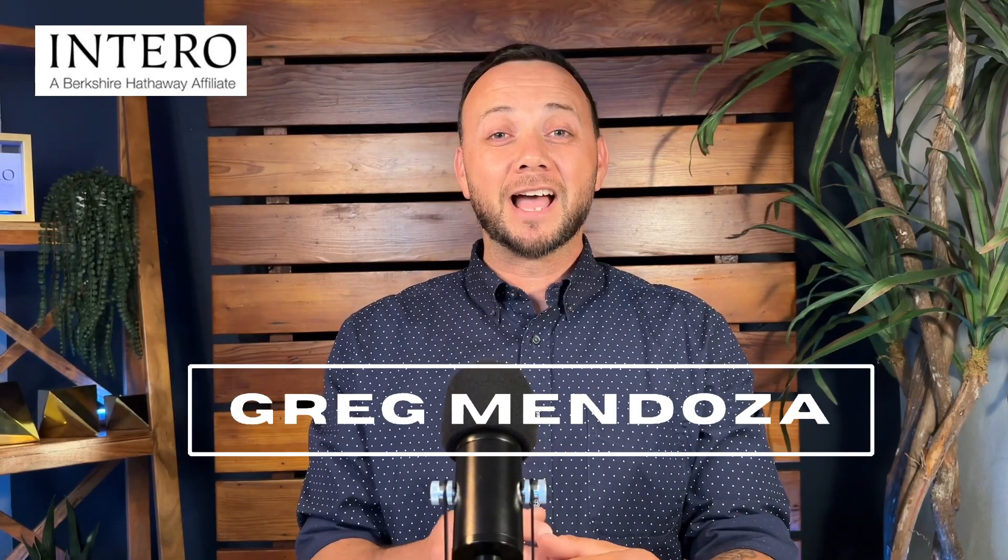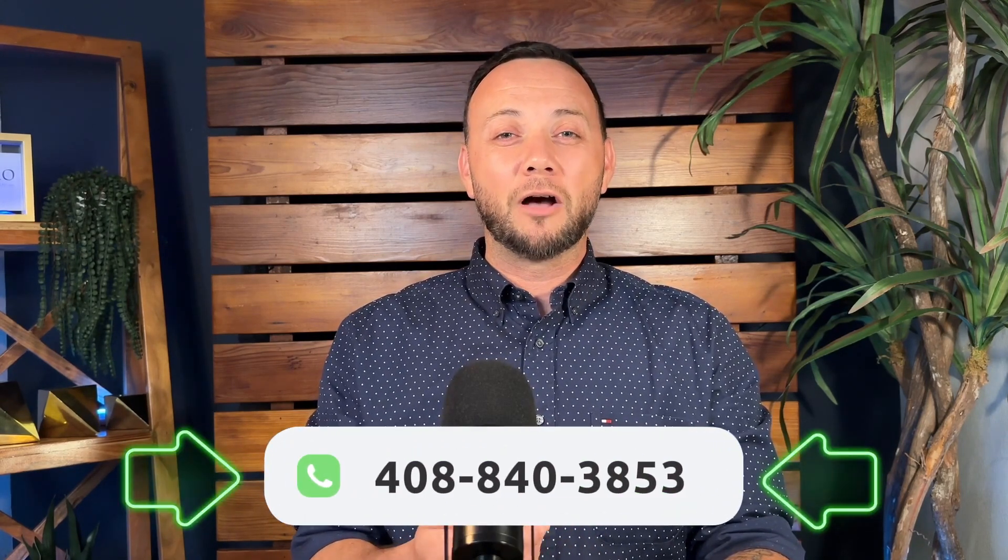Greg Mendoza with Interra Real Estate. I help educate buyers and sellers with the local housing market here in Hollister, California. At any time during this video, please feel free to contact me — all my contact info is down below in the description. I'd be more than happy to hop on a call with you, speak about your real estate goals, and how I can help you achieve them. Please like, subscribe, and tap that bell so you're notified every time I upload a new video.